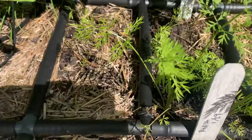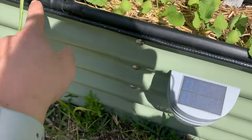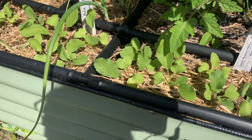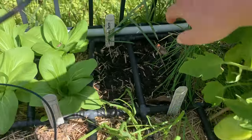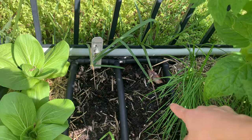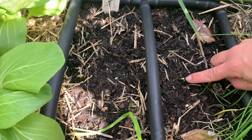Down here I have some carrots, radishes, and more radishes — I'm trying to perfect my radish growing technique. There are green onions right here, chives right here, and this is a square foot I just planted so we don't even have any seedlings yet — maybe there's a tiny little sprout right there.